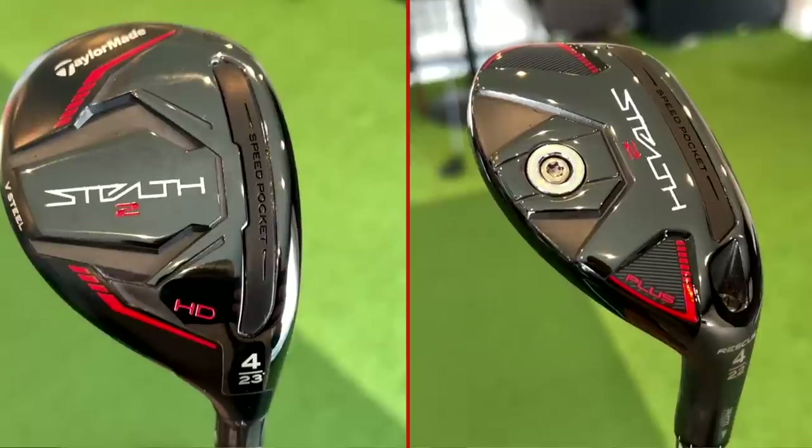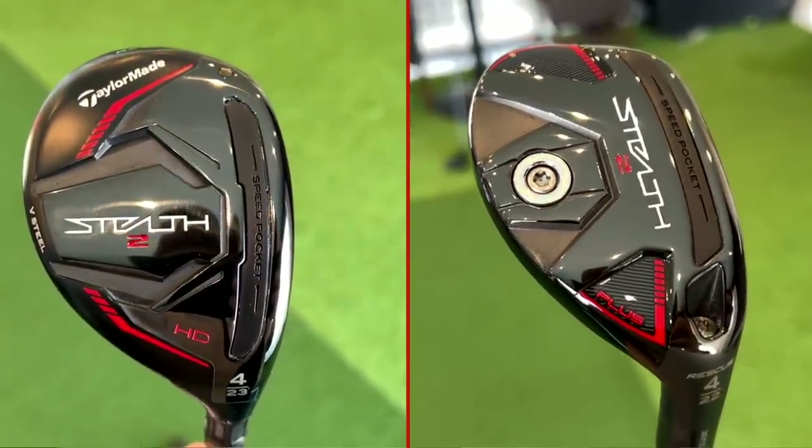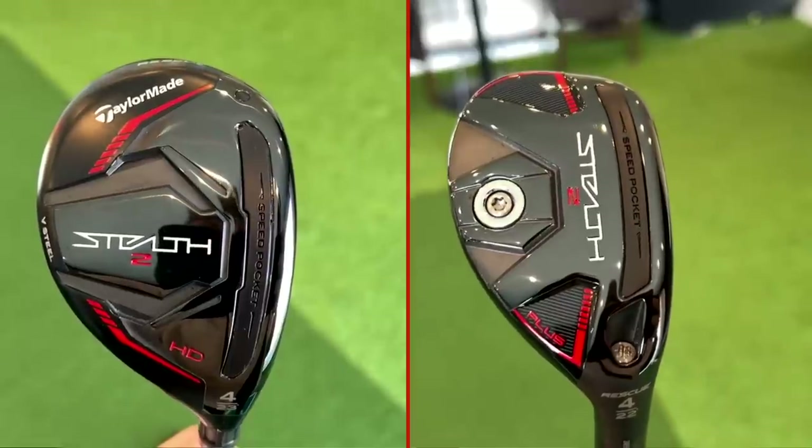In today's video I'm looking at two products from the new TaylorMade Stealth 2 lineup. They are in fact two hybrids - they're four hybrids. They've got a little bit of difference in terms of the loft, which we're going to adjust one of them to make sure they're exactly the same in that department. But trust me, they are very, very different performers, and like I said, you choose the wrong one of these two and I think you've got a major problem on your hands. It's important that I give you this information so you're able to make a much more informed decision - this is going to be data led.